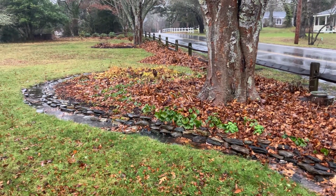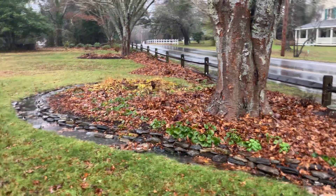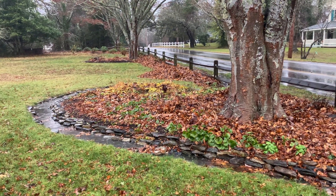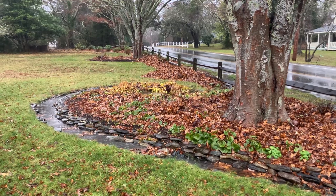Now all that water that used to come across the road on the left of this tree is taken into the rain garden right in the middle of the frame.